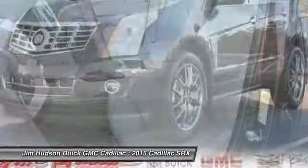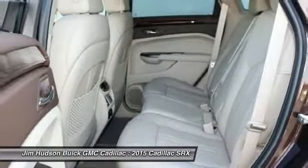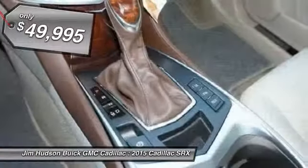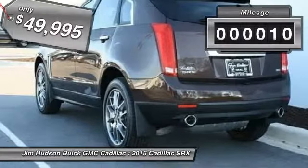Luxury lovers will delight in the new stylish handcrafted cabin. And for technology lovers, the list of high-tech features is just too long to list and is priced below $50,000. This vehicle has less than 100 miles.